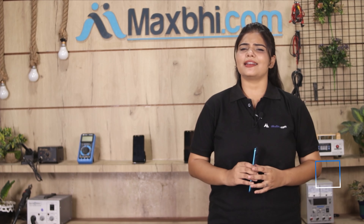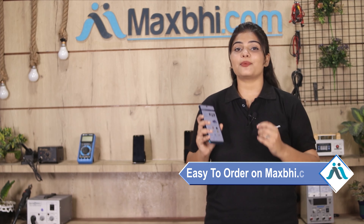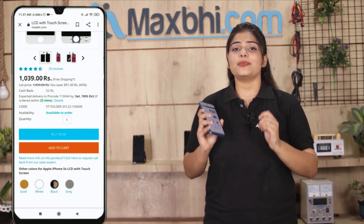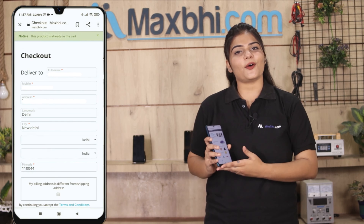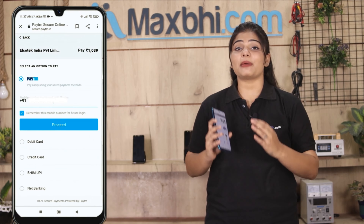Friends, ordering on MaxBee.com is very easy. Our website MaxBee.com is very simple. You can search on our website MaxBee.com, click on the product page, and click on Buy Now. Then enter your name, mobile number, and address, and click on Order.